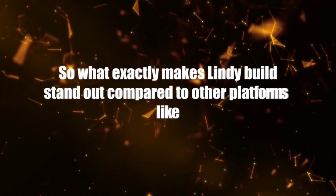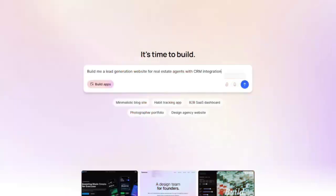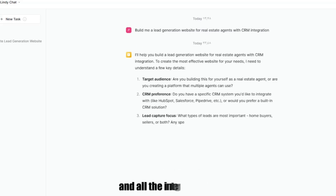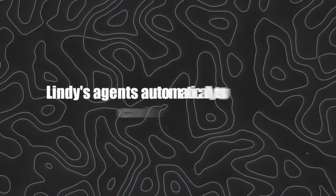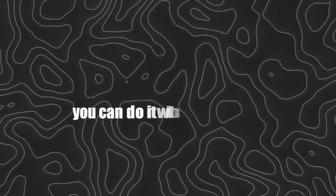What exactly makes Lindy Build stand out compared to other platforms like Bubble, N8N, or the usual AI builders? First, you get natural language prompts — you just write what you want, and Lindy interprets it and builds the entire stack for you: front end, back end, database, and all the integrations. Second, there's QA built right in, and this is honestly a game changer. Lindy's agents automatically test your code and fix any errors along the way, so when you launch, you can do it with confidence.